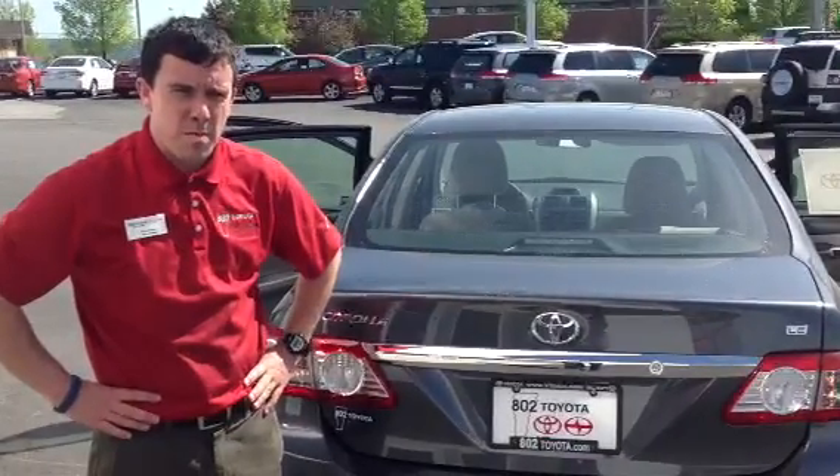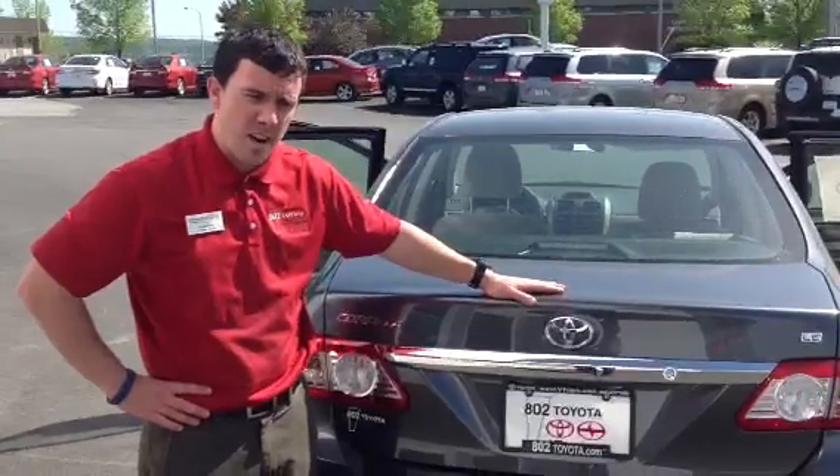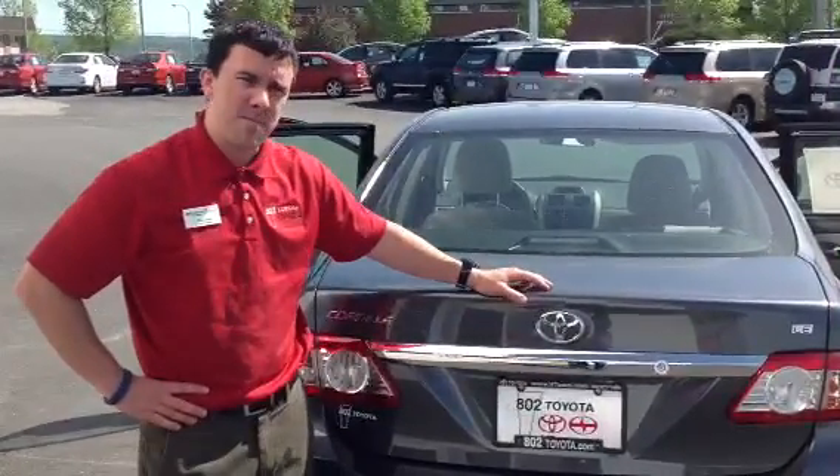So that's part of our Toyota Care program. Thanks for taking a couple of minutes with me this morning. Looking forward to your test drive of this beauty right here at 802 Toyota Scion. Have a good one.